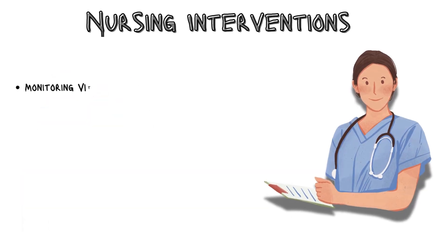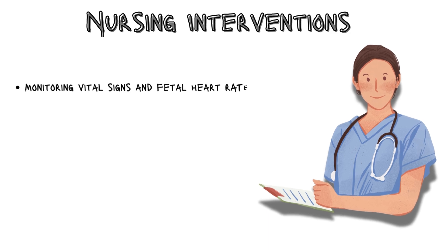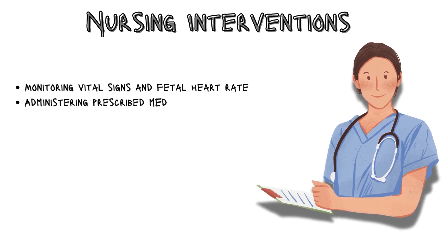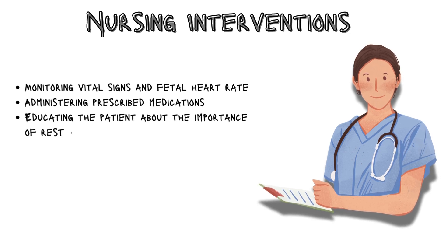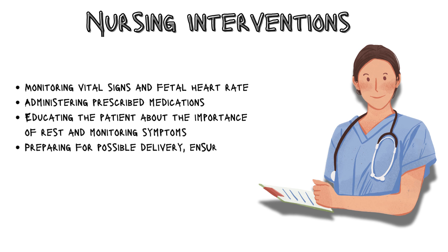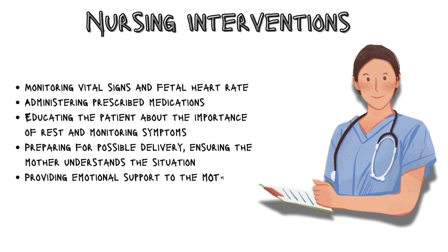As nurses, our interventions include monitoring vital signs and fetal heart rate, administering prescribed medications, educating the patient about the importance of rest and monitoring symptoms, preparing for possible delivery, ensuring the mother understands the situation, and providing emotional support to the mother and family.